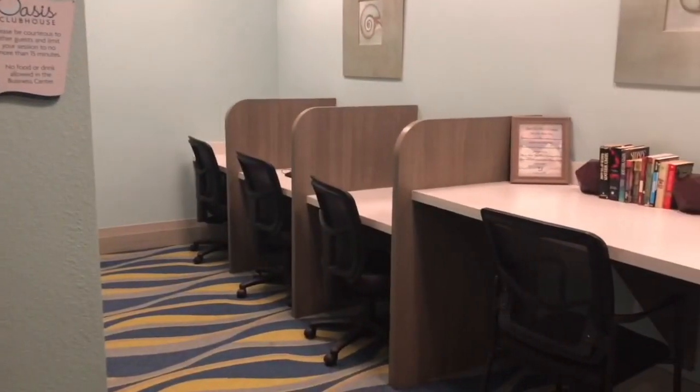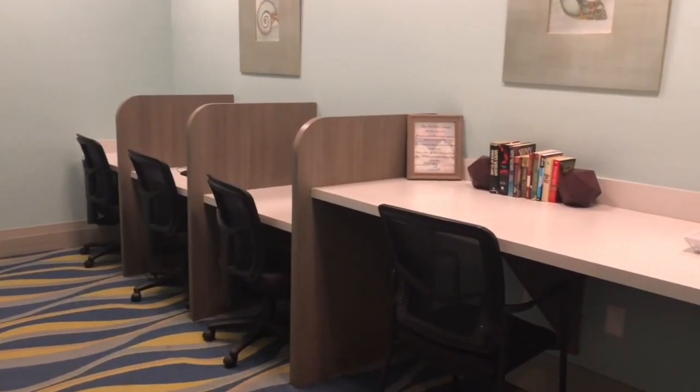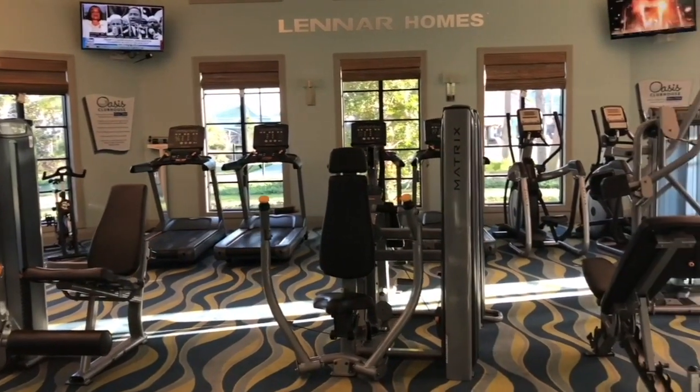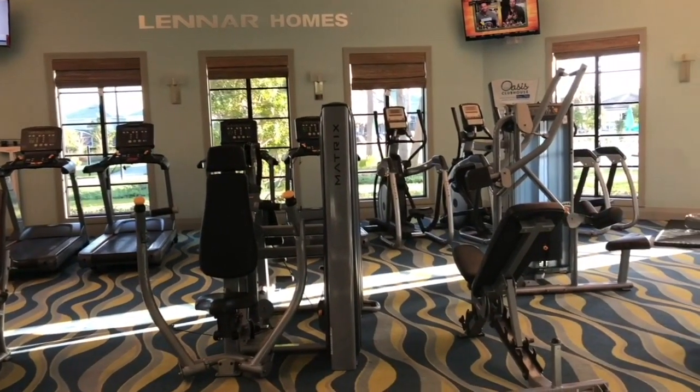The fitness center allows you to handle any business needs you might have. It is fully equipped with state-of-the-art cardio and weight equipment so you never have to miss a workout.